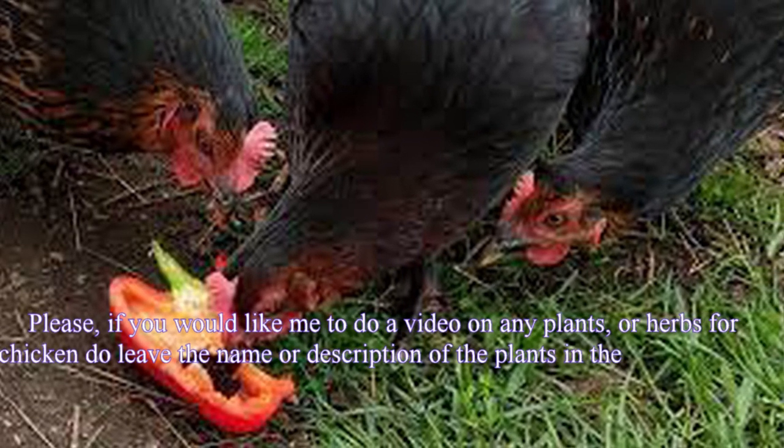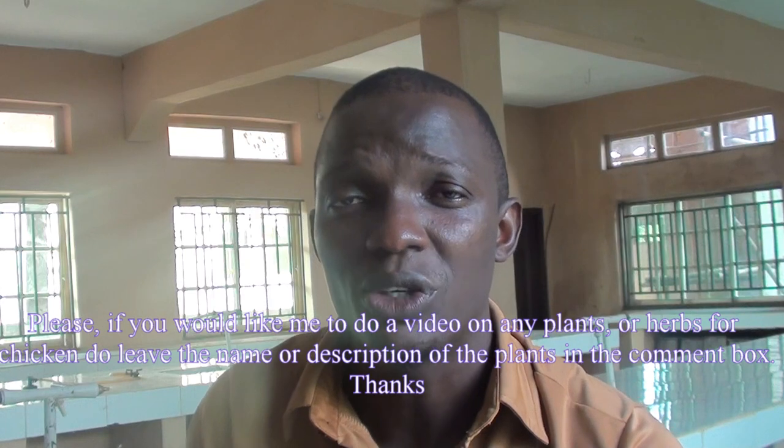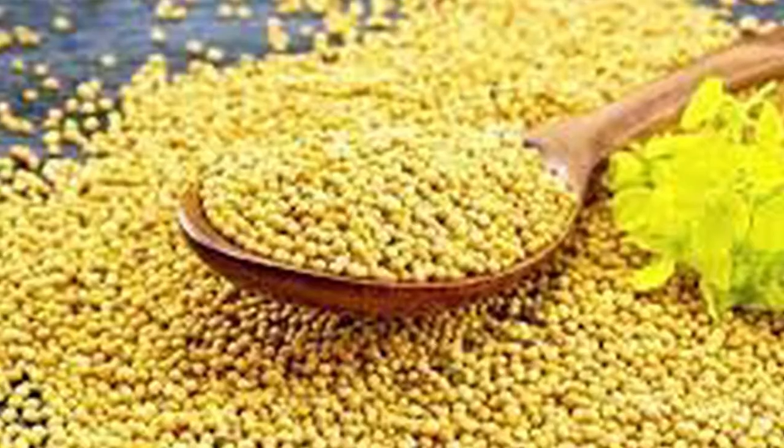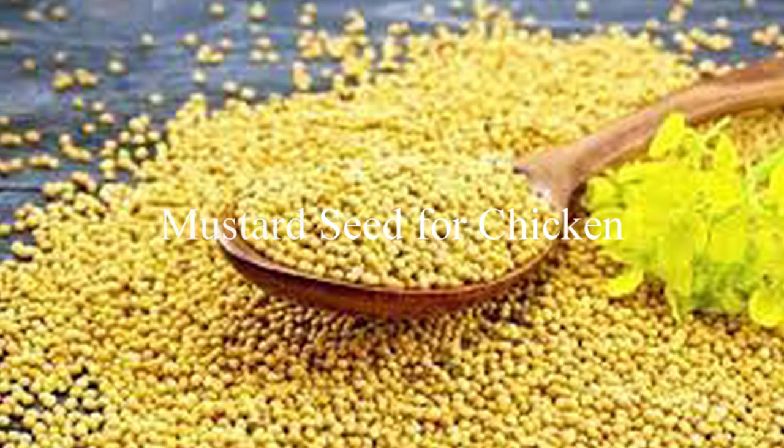Welcome back. As I said earlier, on today's video we're discussing how to use mustard seed for your chicken. Before I start — in my previous video, I said if you have any plant that you wish to give to your chicken and you don't know if this plant, herb, or spice is toxic or not, you should bring it to us. Leave the name of the spice, herb, or plant so that I can do research on it and share it on this channel for the benefit of everyone. So someone requested I do a video on mustard seed, and so today we're going to be talking about the usefulness and benefit of mustard seed for your chicken and the inclusion rates of mustard seed.